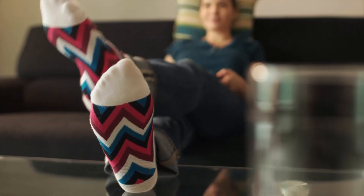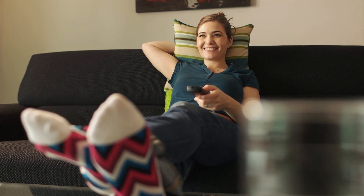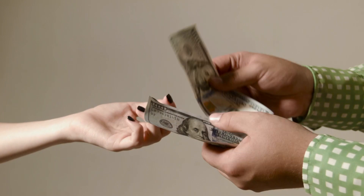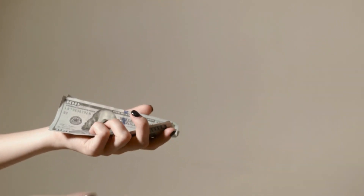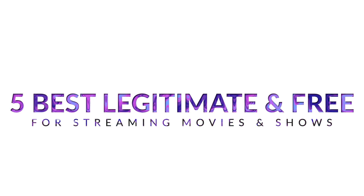Hey! Trying to find something to watch? Thanks to all the streaming options out there now, you have seemingly endless options for movies and TV shows. But what if you don't like the monthly or annual charge that comes along with subscription-based streaming services? In today's DIY, we have the 5 best legitimate and free streaming sites for your endless viewing pleasure.